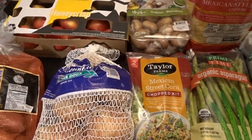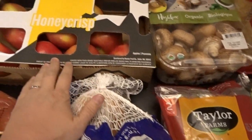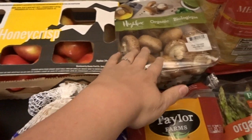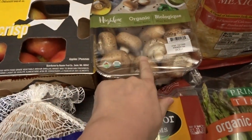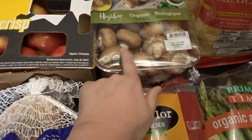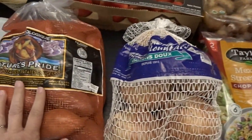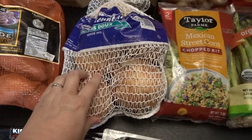I definitely wanted to restock on produce, so I picked up a nice big box of Honeycrisp apples — we absolutely love Honeycrisp apples, especially this time of year. And then we've got some delicious mini bella mushrooms to cook up, a big bag of sweet potatoes, and a bag of onions.